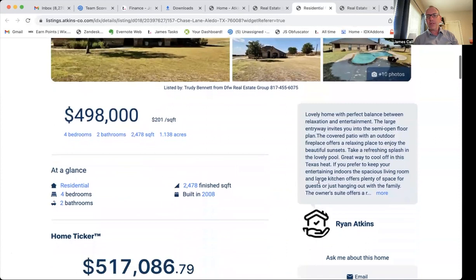You can also see that we have all the details about this property over here on the side. And as Ryan Atkins — we could actually use a software where if Ryan wanted to, we could put his picture right here and do that.